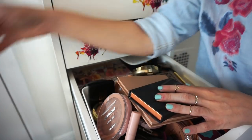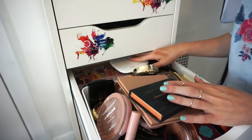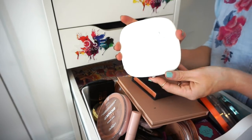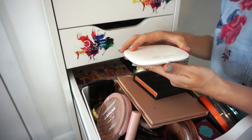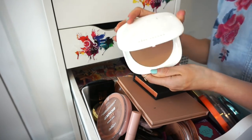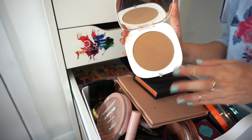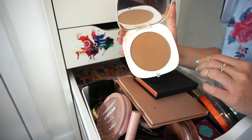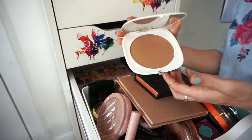This is the Marc Jacobs Fantastik bronzer. I'm for sure keeping this — it was expensive and I really enjoy it. I use it when I know I'll be taking pictures and want to look super sculpted and defined. I love it.